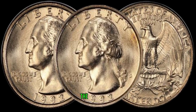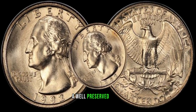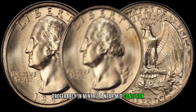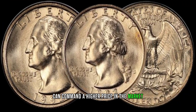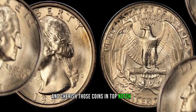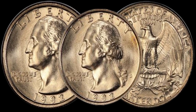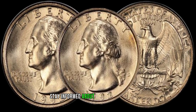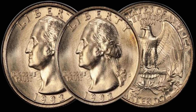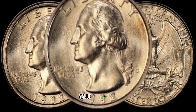As with any collectible, the condition of the coin plays a pivotal role in determining its value. A well-preserved 1992 D-Washington quarter, preferably in mint or near-mint condition, can command a higher price in the market. So pay attention to the details and cherish those coins in top-notch shape. To truly understand the potential value of your 1992 D-Washington quarter, it's crucial to stay informed about current market trends and recent sales. Explore online platforms, attend coin shows, and keep an eye on auction results to gauge the coin's market value accurately.